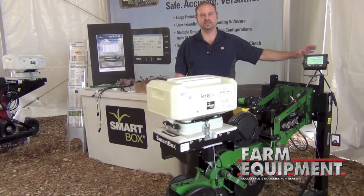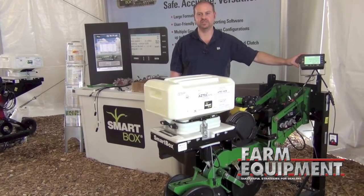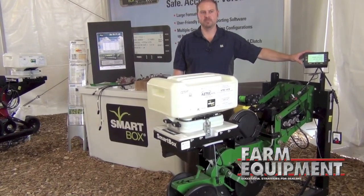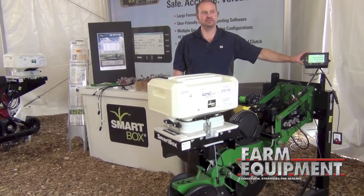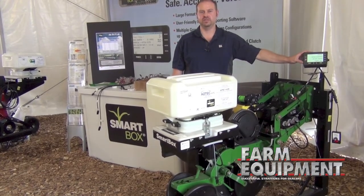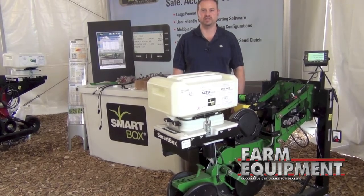The SmartBox system is an electronically controlled application system. It allows you to adjust rates on the fly from the cab, and will automatically adjust to speed changes as you go through the field. The SmartBox system is compatible with both John Deere Max Emerge 5 row units and also the new Xact Emerge John Deere row unit, capable of applying insecticides traveling up to 12 miles an hour.